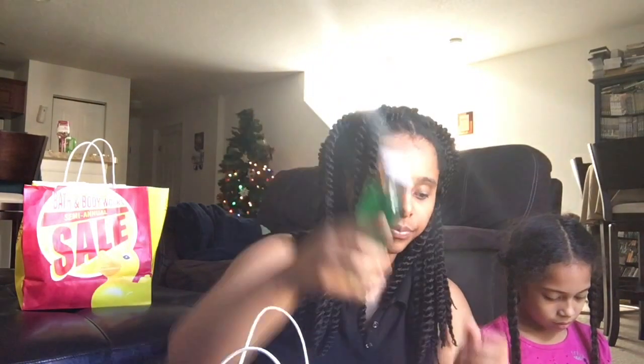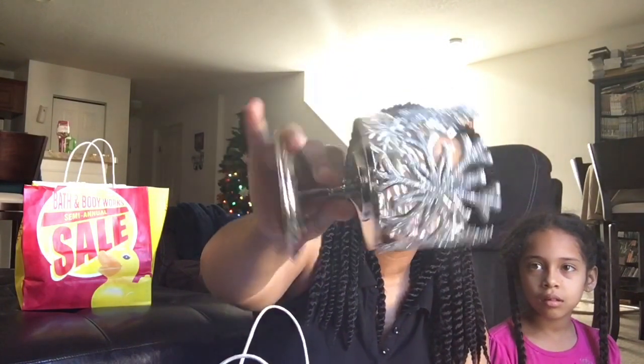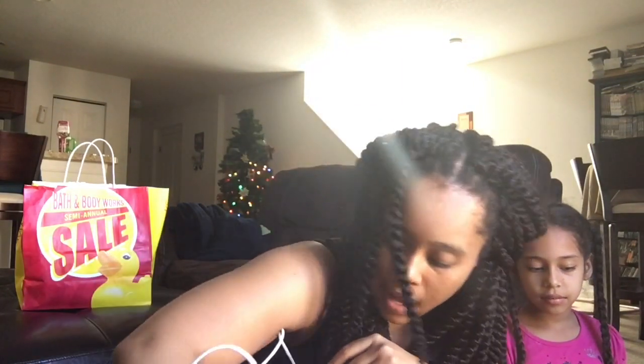I got the vanilla bean Noel body wash. I didn't get that many body washes. I got a candle stand which was originally $15.50, it was half price. I got a mango coconut cooler candle - that smells good. I got a watermelon lemonade candle - that smells good too.